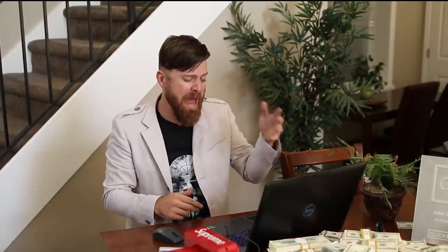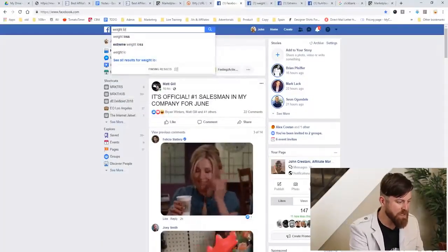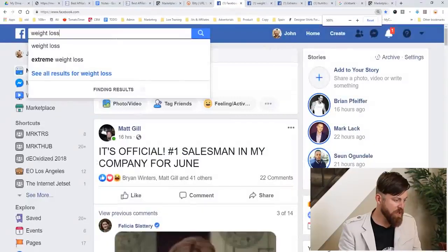Next step is we go over to Facebook. On Facebook, what we want to do is search for weight loss oriented groups. Remember, we're advertising a product that helps people lose weight, so we want to focus on groups or pages that focus on helping people lose weight. This is marketing 101 — you have to target the right people. If you advertise weight loss products to people who don't care about losing weight, then you won't make any money.